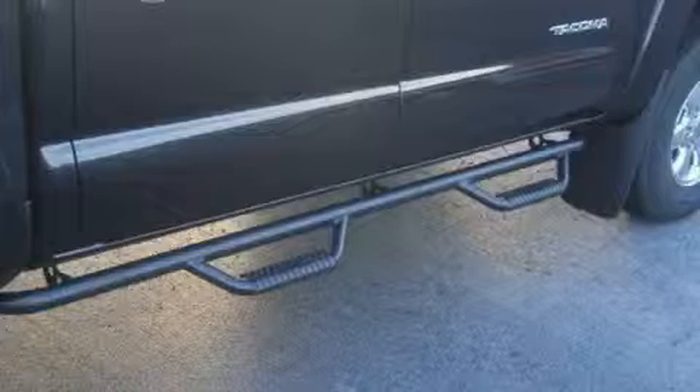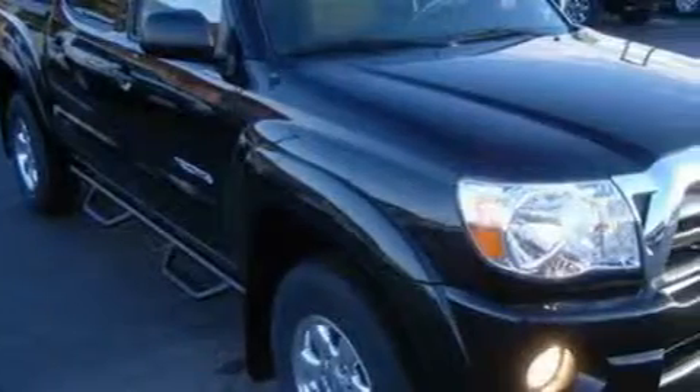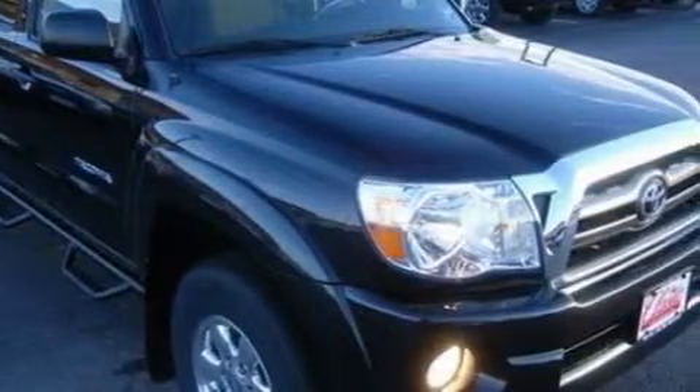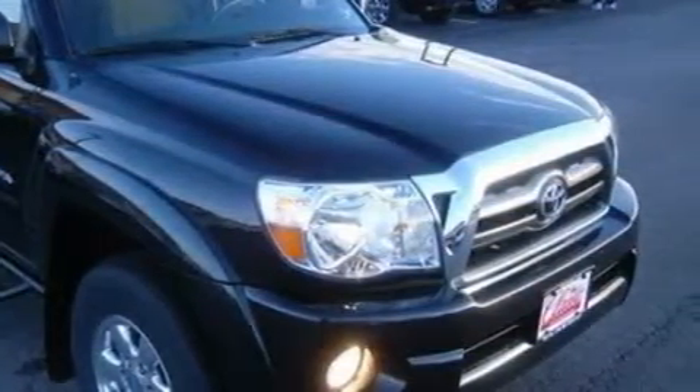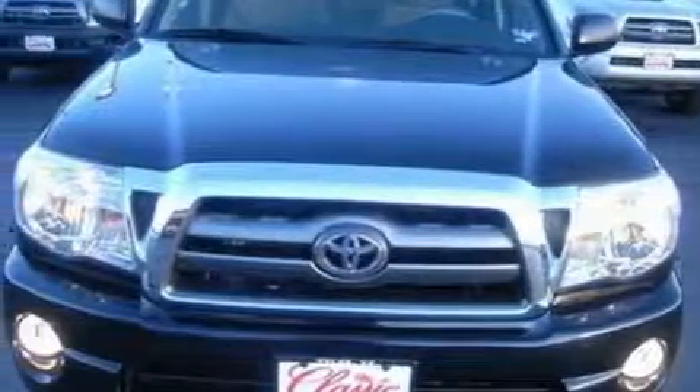The durable six-cylinder engine connected to a smooth shifting automatic transmission creates ample amounts of power whether you're towing or just driving around. This truck won't last long at this price. Call and arrange a test drive now.